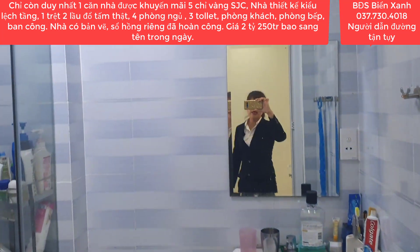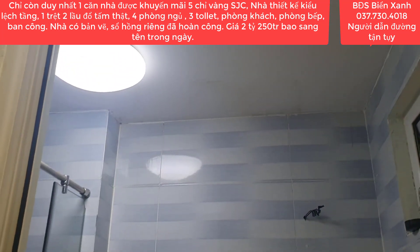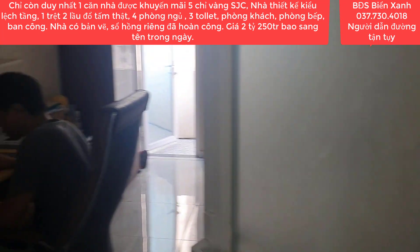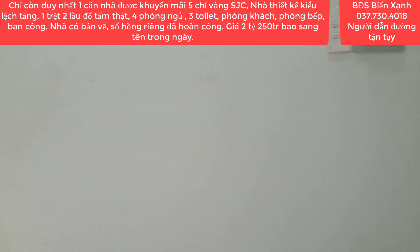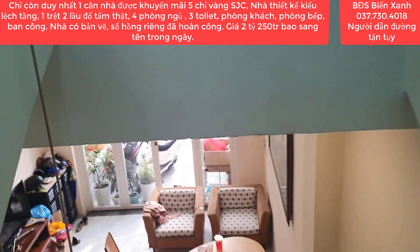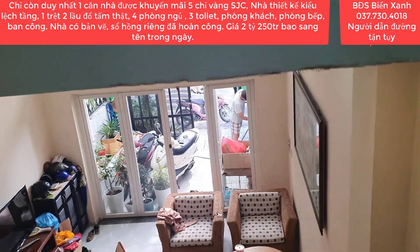Hãy nhanh tay nhấc máy kết bạn Zalo hoặc gọi trực tiếp cho Biển Xanh số điện thoại 037-730-4018. Biển Xanh sẽ tư vấn nhiệt tình 24/24 mọi lúc mọi nơi để quý anh chị có thể sở hữu ngay vị trí căn nhà này để an cư lập nghiệp, đầu tư sinh lời, thay đổi cuộc sống.